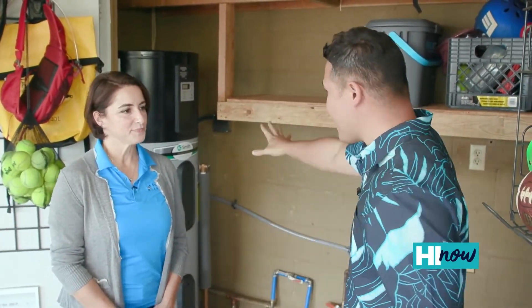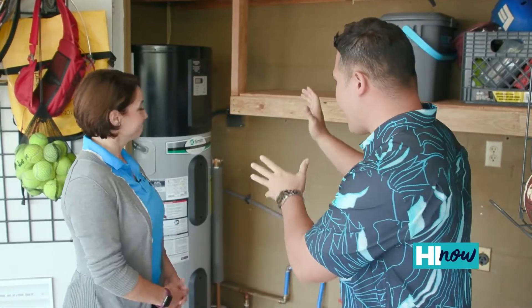Right now we are joined by Jennifer Ignacio. She is a homeowner out here in Mililani. You have one of these heat pump water heaters — how has it been beneficial since putting it in?